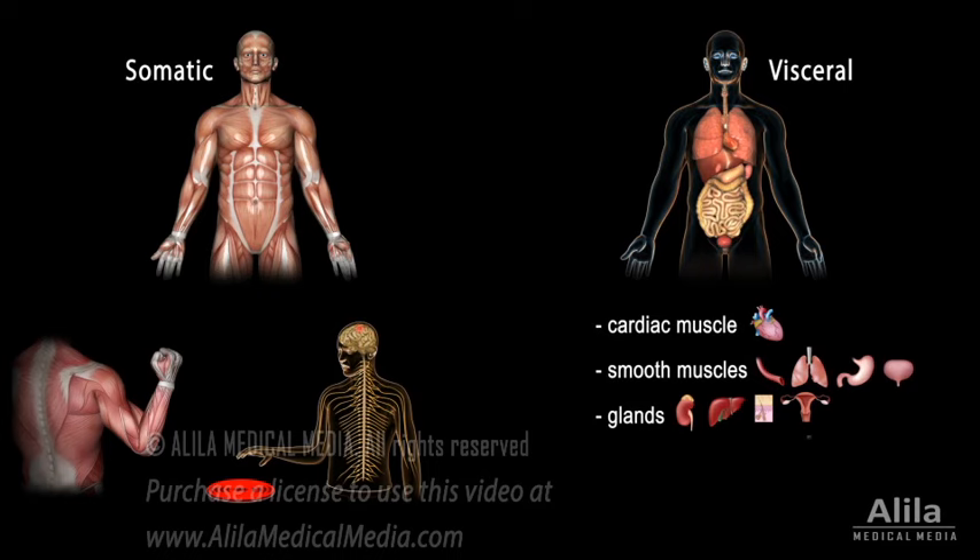It produces, for example, faster heart rate and breathing rate during physical exercise, and slower cardiorespiratory rate during sleep. The visceral motor division is also known as the autonomic nervous system, because it is largely autonomous, acting independently of the body's consciousness and voluntary control.